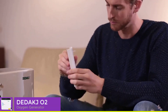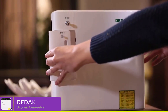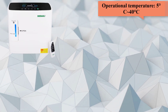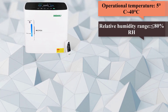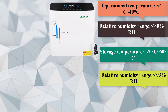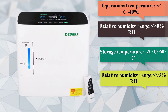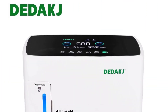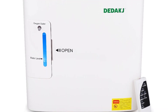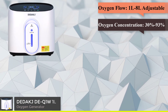The DE1S model supports 110V/220V input and is available in an English version. Oxygen flow is adjustable from 1 to 8 liters. The DE1FE model operates at 110VAC/60Hz with an input power of 120 watts and an oxygen flow rate of 1 to 8 liters.